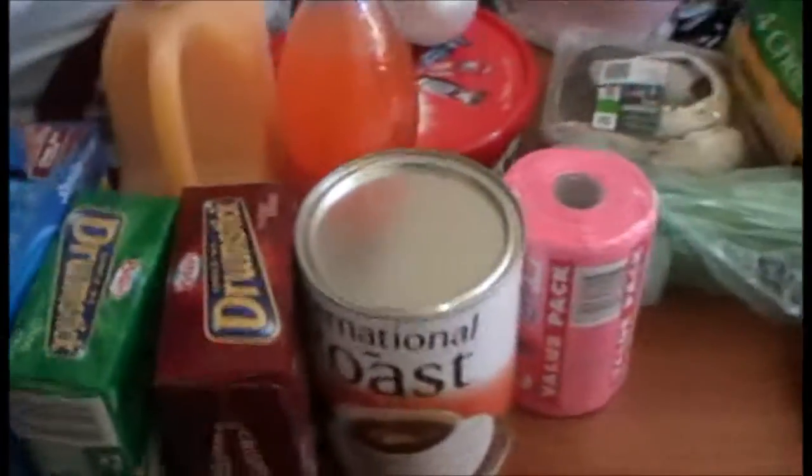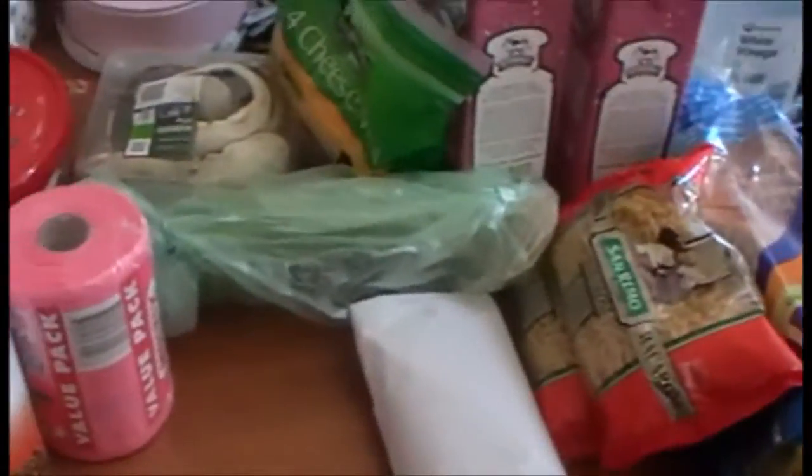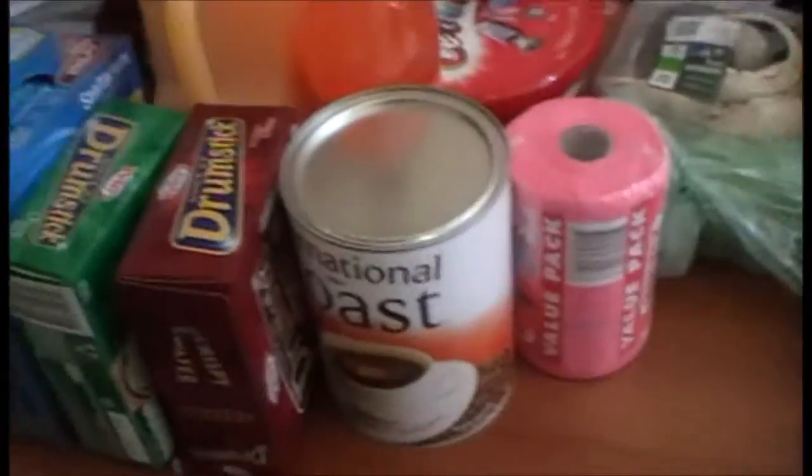Hello YouTube! Today I have a grocery haul. It's a bit smaller than usual but we haven't been eating much because it's too hot. Summer is here, so we'll jump right in.